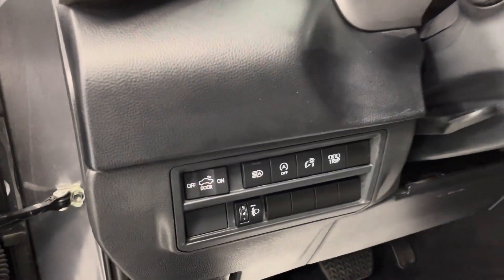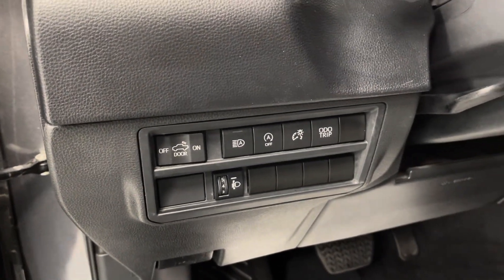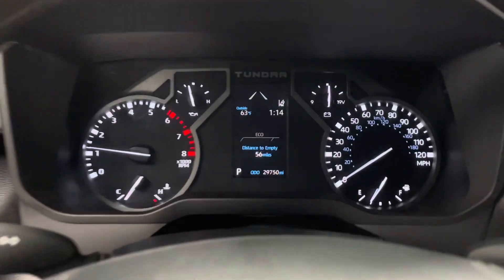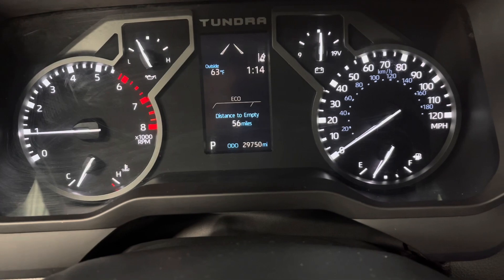To the left of the steering wheel, you do just have your headlight controls, as well as several dashboard controls. Now that the engine's on and the dashboard's lit up, you'll be able to see this vehicle has about 29,750 miles on it.